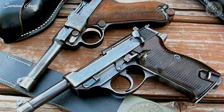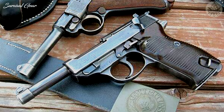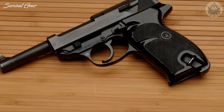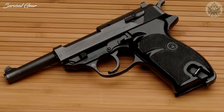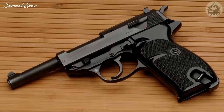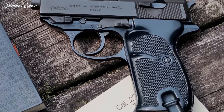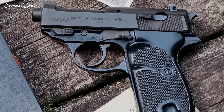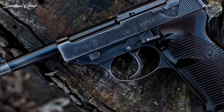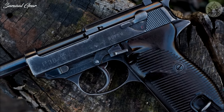Early experimentation with chamberings like .38 Super and .45 ACP didn't go far. A few chambered in 7.65x21mm Parabellum and .22 long rifle versions were also manufactured and sold. Walther also made a P-38K with a short barrel, but it is actually made from the P-4 pistol. Very few of these were made — consequently, they are very high-priced.